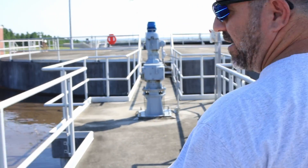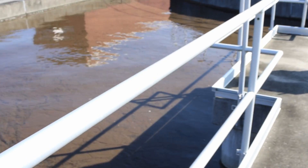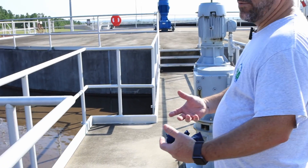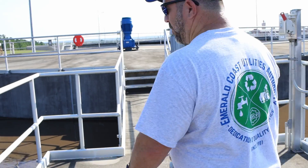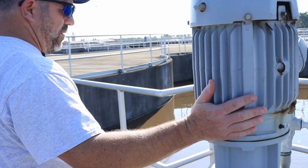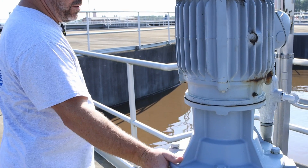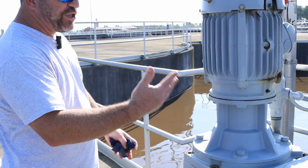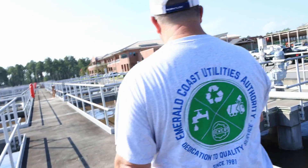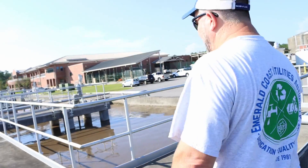First, I'm making sure that it's mixing. This is a mixer — there's a big paddle at the bottom and it's stirring this constantly, and that creates the biological breakdown that we're trying to achieve. So I'm just listening, using all five senses. We don't want to do unnecessary maintenance, but we want to prevent anything we can.